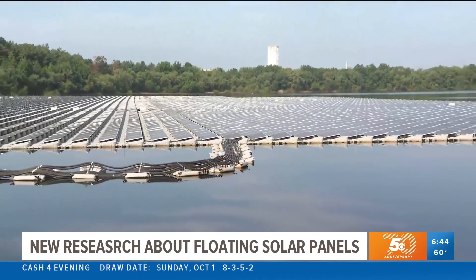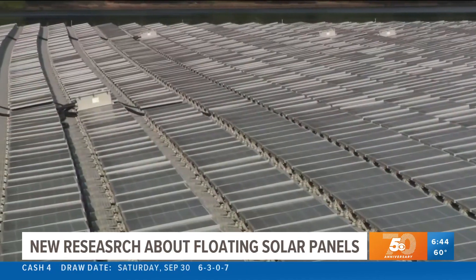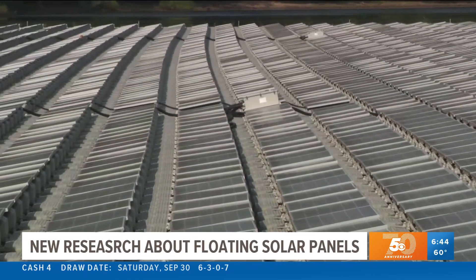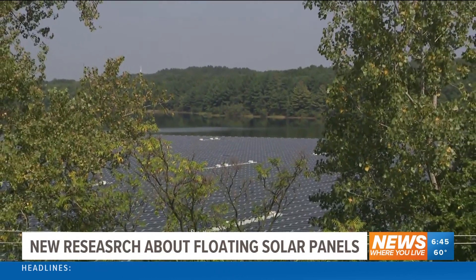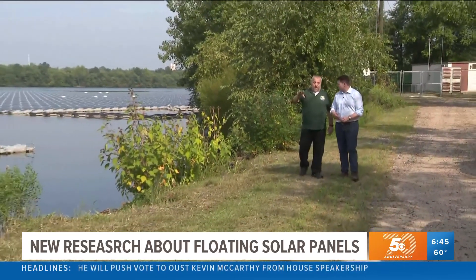In Sayreville, New Jersey, a green future is hiding in plain sight. When it was installed in 2019, this photovoltaic solar array was the largest in the country, but many residents still have no clue it's here. It's a quiet, unobtrusive way for us to generate that power. The town didn't want to cut down trees for a solar field. Ultimately, this will be drinking water, but this municipal reservoir was wide open.